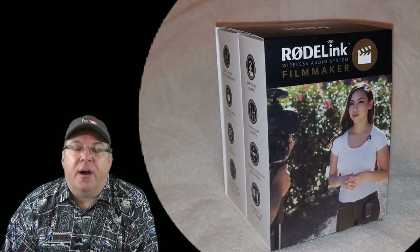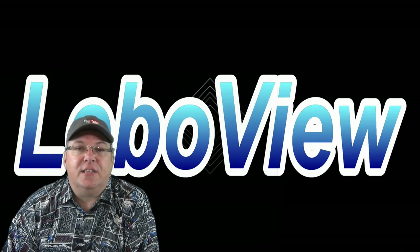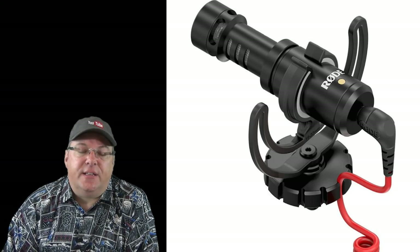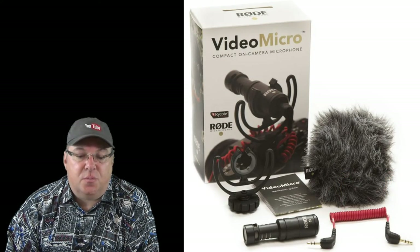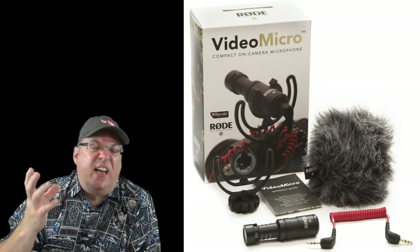The Rode system caught my eye mainly because of the audio you're currently listening to — I bought a Rode VideoMicro and was really happy with it. The quality was exceptional. It doesn't require batteries, it's small, it mounted on top of my camera, and it came with a really nice dead cat wind sock that did a good job cutting down on wind noise and brought out my videos whenever I was moving around.